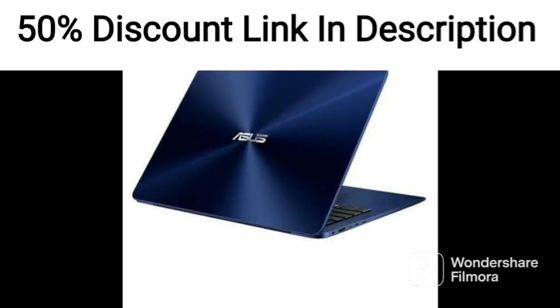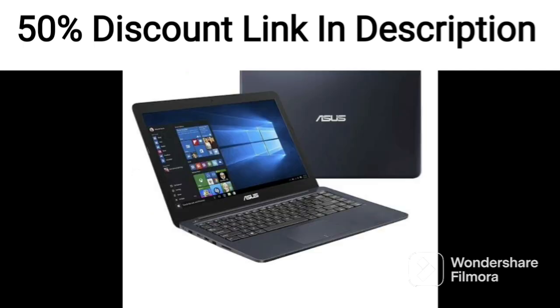One downside of this laptop is that it only has a Core i3 processor, which is suitable for basic tasks but may not be enough for more demanding applications such as video editing or gaming.